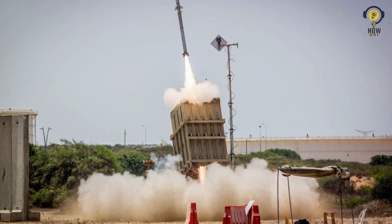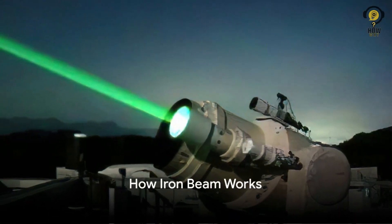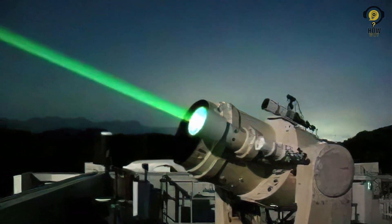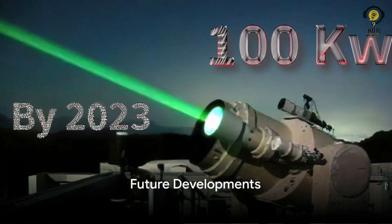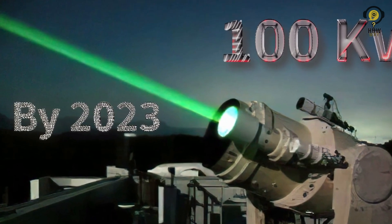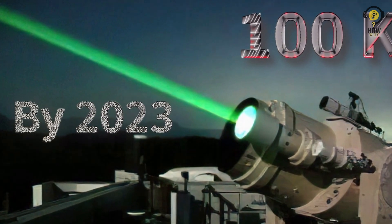It can also target unmanned aerial vehicles, or UAVs. Iron Beam uses a fiber laser to destroy an airborne target. A threat is detected by a surveillance system and tracked by vehicle platforms to engage. By 2023, energy levels could reach 100 kilowatts or more, and the system could focus a beam to the diameter of a coin at a distance of 10 kilometers, or 6.2 miles.